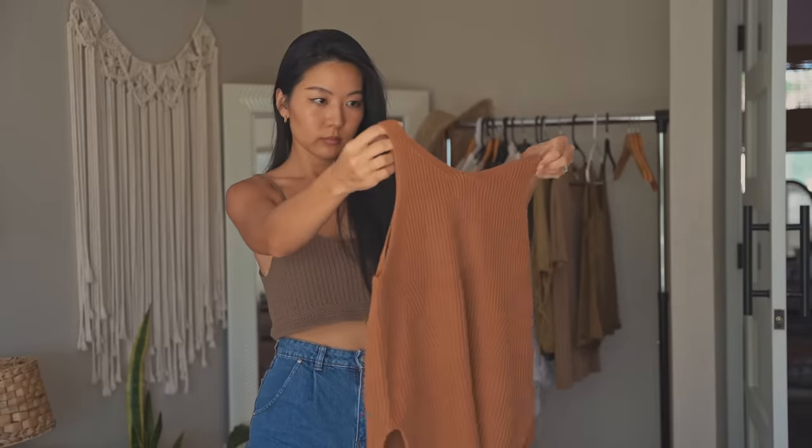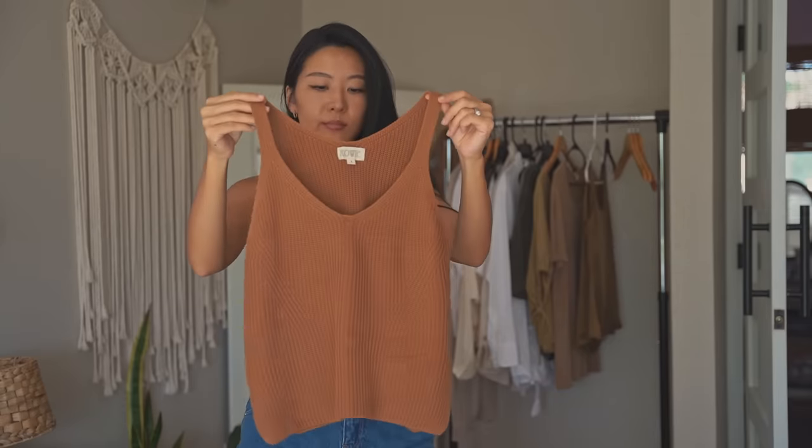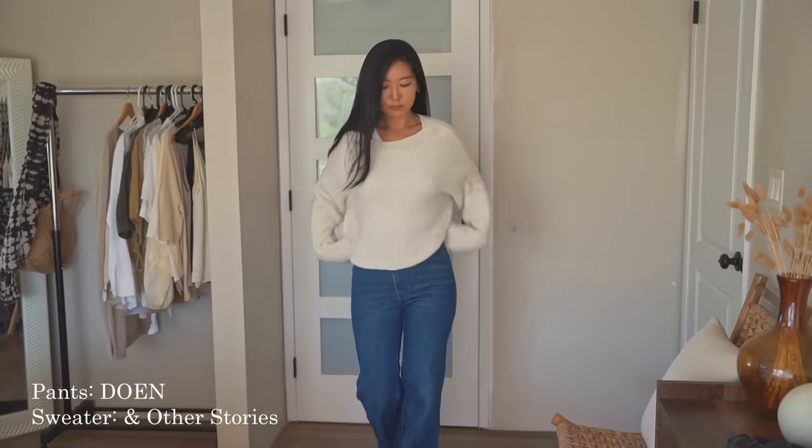Now let's go back to that maybe pile. Ask yourself: does this item go with at least three other items in my capsule? How many outfits can I make with it? Do I like the cut, fit, fabric, and color? Does it go with my lifestyle or personal style? To filter even more, I ask specific questions relevant to my life. For example, I live in Hawaii where the weather is pretty consistent all year round, so everything in my closet really has to reflect that.